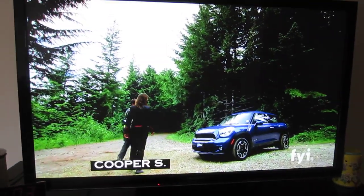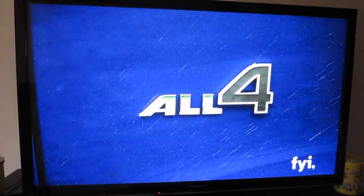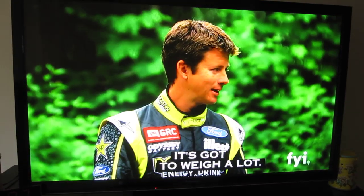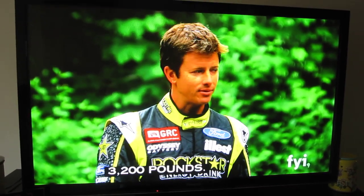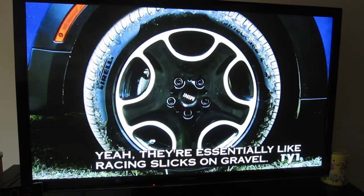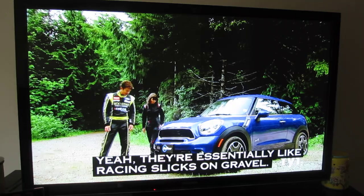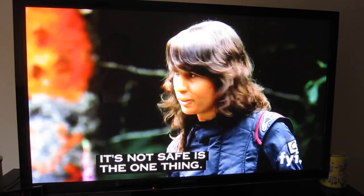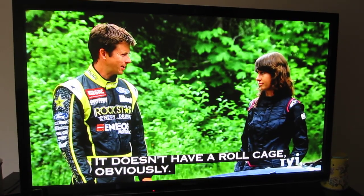2013 Paceman, Cooper S, all four. All four, huh? Yeah, that's all-wheel drive. It's gotta weigh a lot. 3,200 pounds. I mean, she's a big girl. Street tires? Street tires, yeah. They're essentially like racing slicks on gravel. It's not safe, is the one thing. It doesn't have a roll cage, obviously.